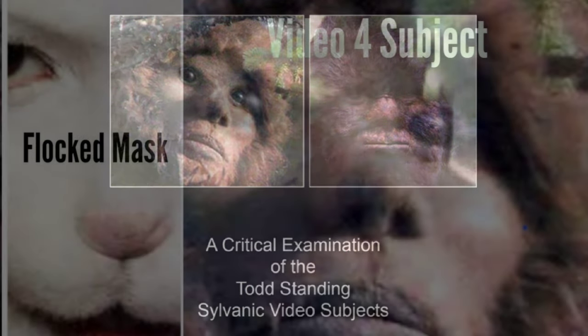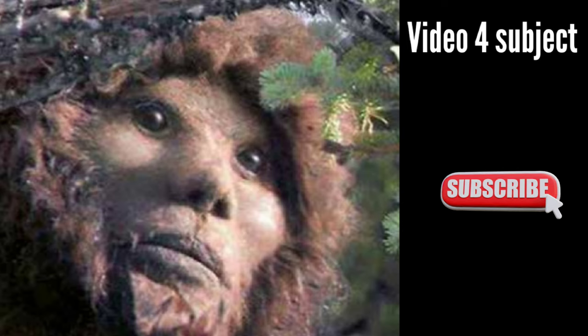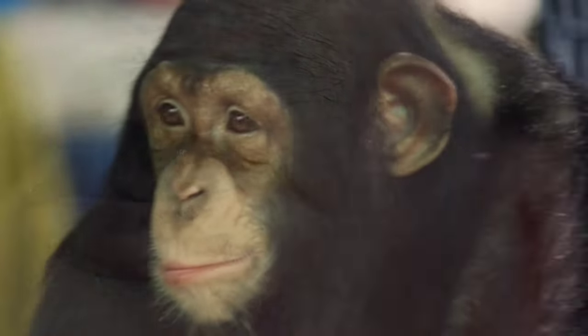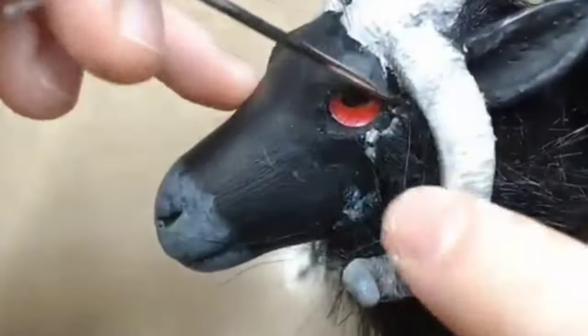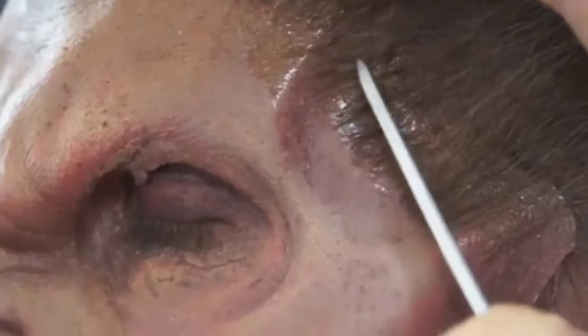Examination of the skin and hair: compare the skin surface of Video 4 Subject with the flocking of an animal mask. The entire face surface of Video 4 Subject is covered in a kind of soft fuzz, even covering the eyelids. This covering does not match anything seen on humans or any of the higher primates, but does happen to look exactly like the flocking used in toys and physical makeup effects as a proxy for a short furred surface. The transition from short, flocked facial fluff to thick, woolly hair on the circumference of the face is remarkably abrupt.